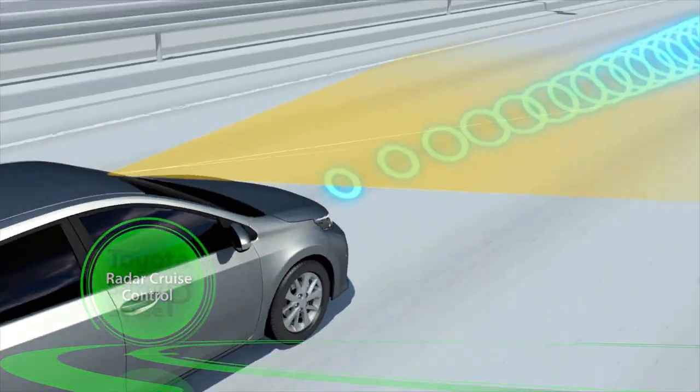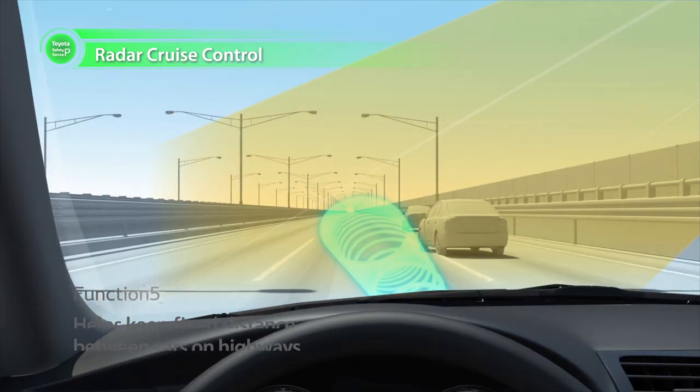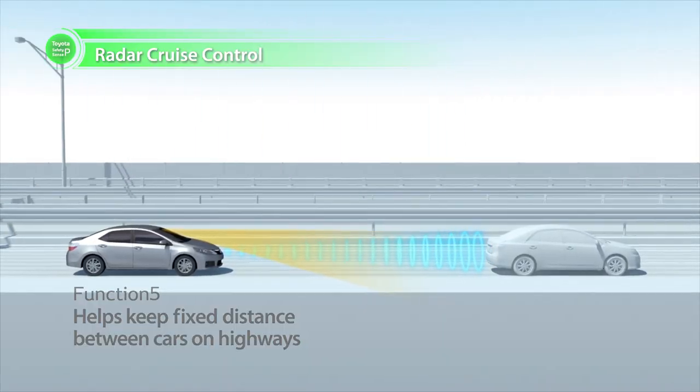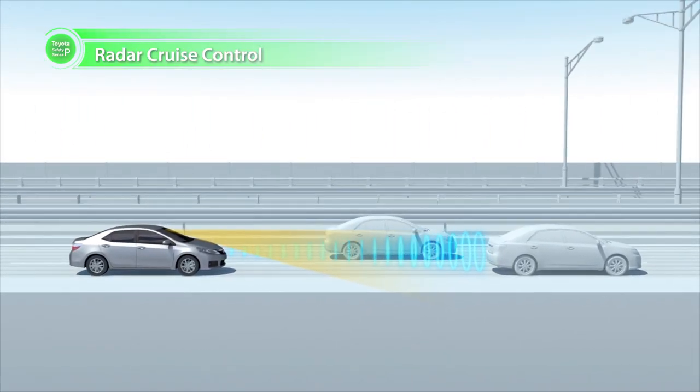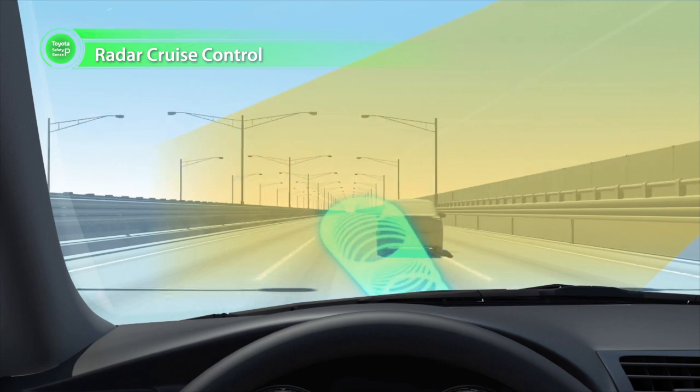Radar Cruise Control enables cars to follow one another on highways while maintaining a set distance. Onboard millimeter wave radar and a camera detect when a preceding vehicle changes lanes, allowing the following vehicle to adjust its speed smoothly.